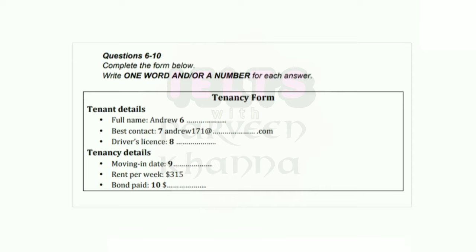Great, got that. And what's the best way to contact you, Andrew? Well, you've got my mobile number. Yes, I know. But an email address would be good as well, in case I need to send you documents. Oh, right. I see. Well, my email is andrew171 at interglobe.com, spelt I-N-T-E-R-G-L-O-B-E. Great, okay, thanks.